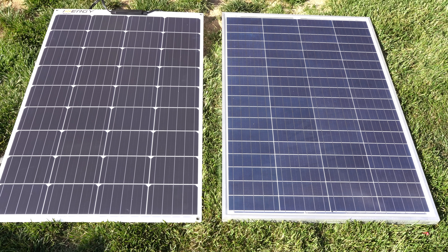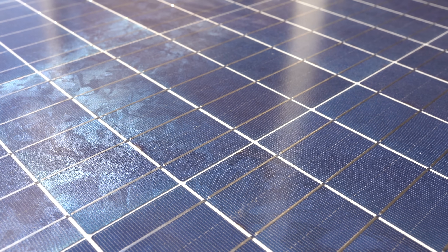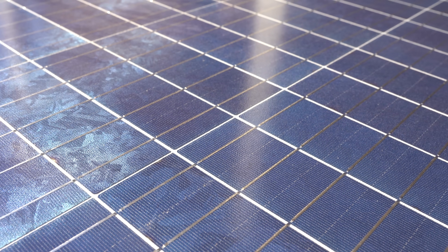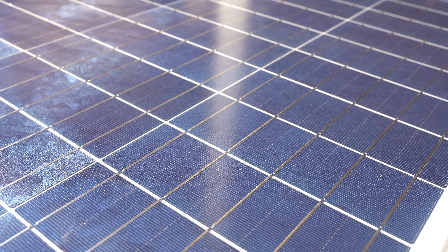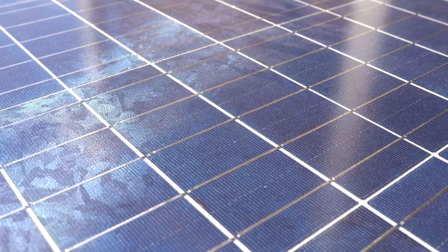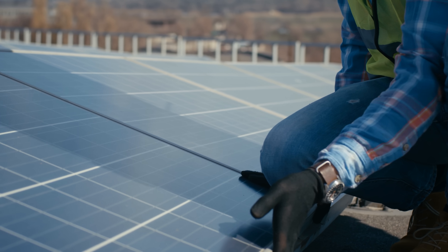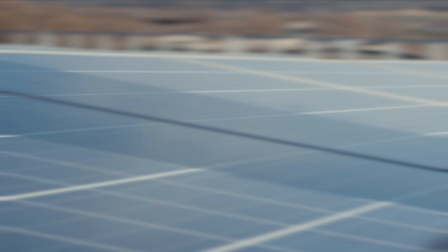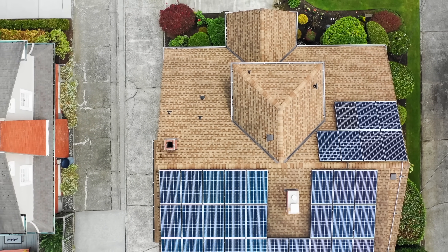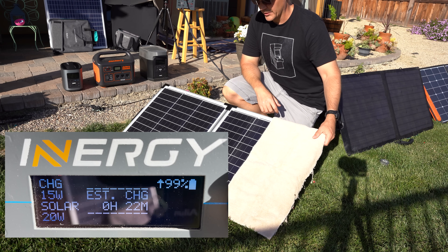Basics of solar panels: monocrystalline versus polycrystalline. You'll hear these terms a lot when it comes to rigid solar panels. Monocrystalline solar panels have solar cells made from a single crystal of silicon, whereas polycrystalline solar panels have solar cells made up from many silicon fragments melted together. Polycrystalline solar panels generally have lower efficiency than monocrystalline options, but their advantage is a lower price point. Both are good choices for your home and other fixed permanent or semi-permanent locations. In low light, you will see significant decreases in output, and in partial shade, the performance suffers greatly.